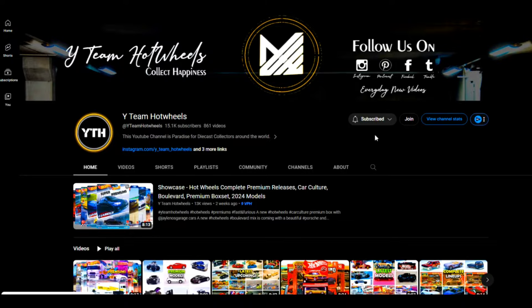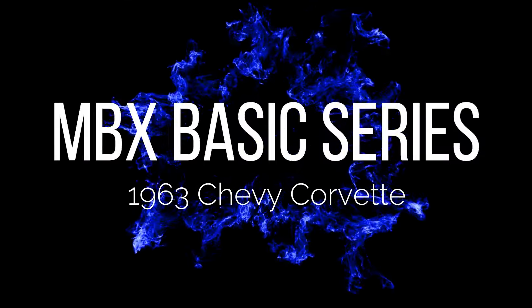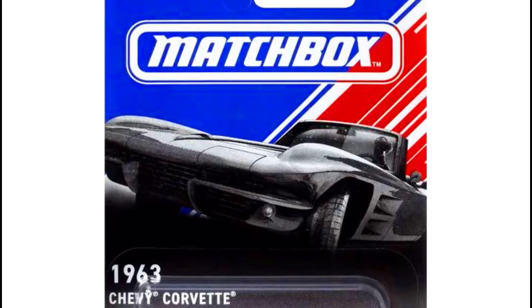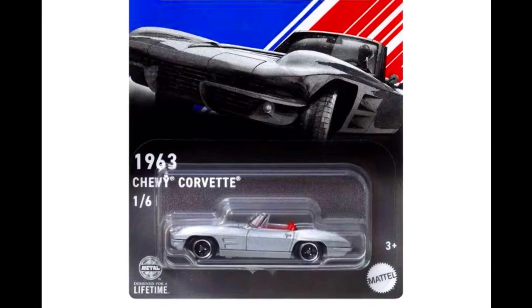Hey everyone, welcome back. 20 episodes of White Team Hot Wheels. Subscribe to our YouTube channel and press the bell icon to all notifications. The all-new Matchbox Special Basic Series coming soon. Our first car is a 1963 Chevy Corvette.